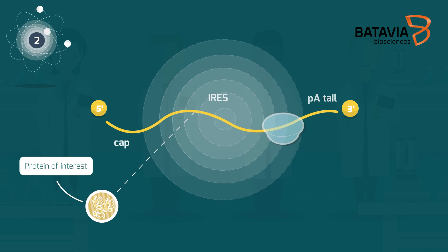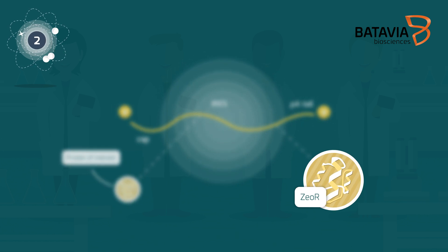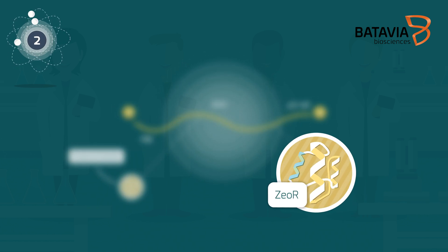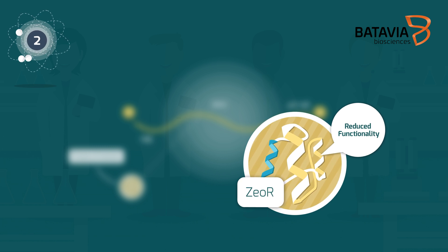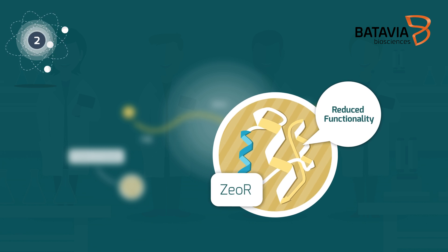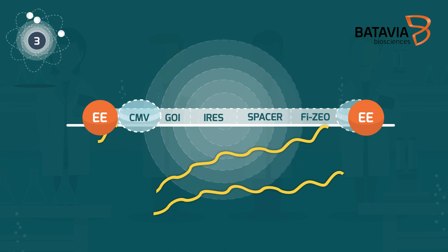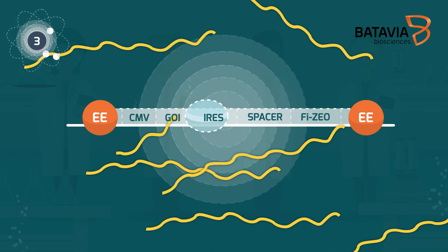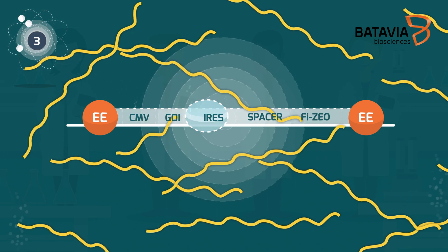Second, the zeosyn antibiotic resistance marker is mutated such that it has reduced functionality, allowing only high producing cells to survive extreme levels of antibiotic selection pressure. Third, potent expression enhancing elements are flanking the expression cassette to allow for the high expression levels.